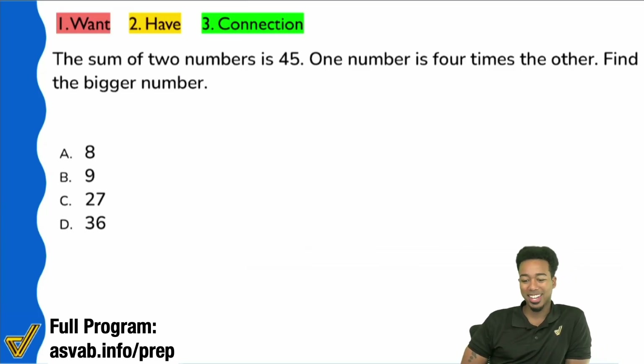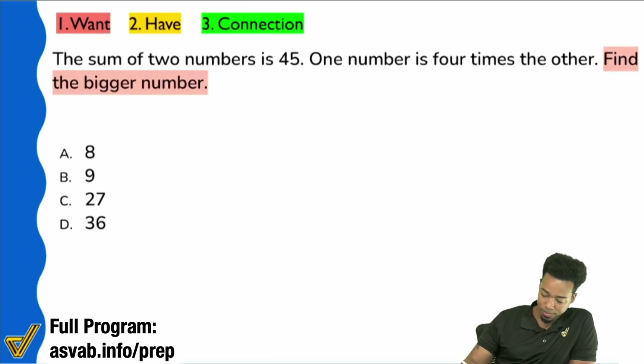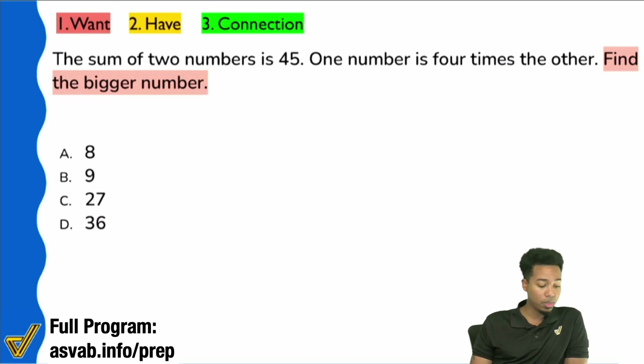All right, so let's go ahead and tackle this one here. When you read the question it's going to say: find the bigger number.